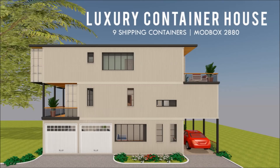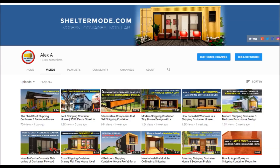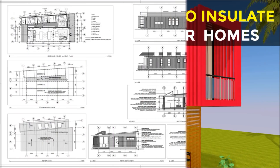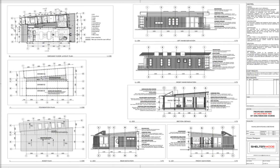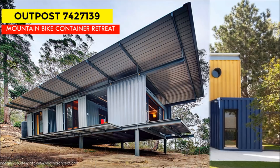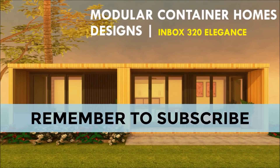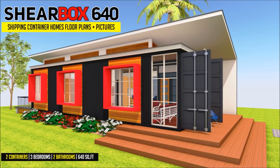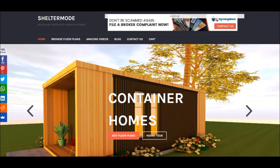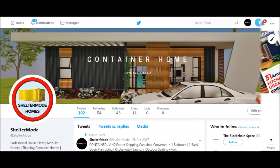If you love shipping container homes or you are planning on building one, our YouTube channel is a one-stop shop for a complete guide on how to design, how to build, how to insulate, and a collection of hundreds of blueprints for container home designs. We also cover case studies of the best homes made from shipping containers from around the world. Feel free to subscribe and remember to click on the bell so that you don't miss out on any of our amazing weekly videos. You can also contact us on our website sheltermode.com or follow us on social media platforms through the links in the description below.